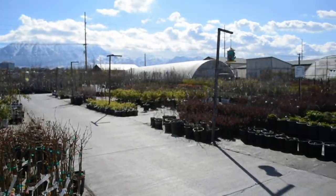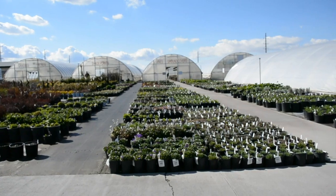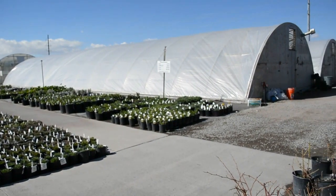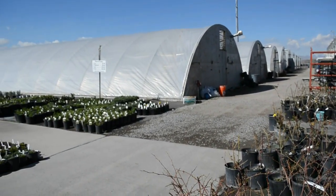Take a look at all of the things here at the greenhouse. This is the outside portion of the greenhouse and you can see they just have thousands and thousands of plants and trees and bushes — anything you could possibly want.